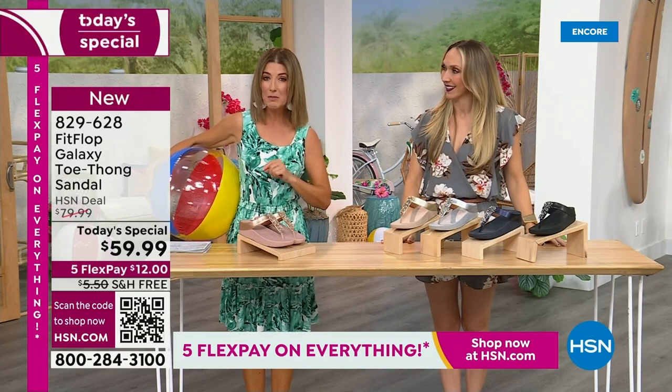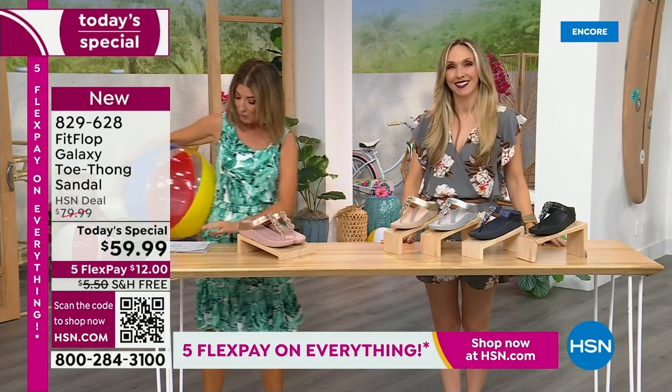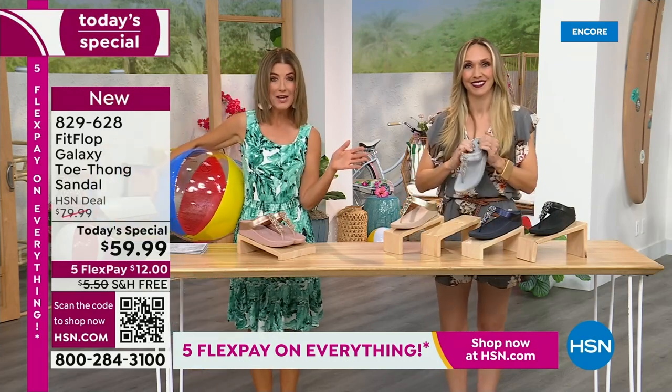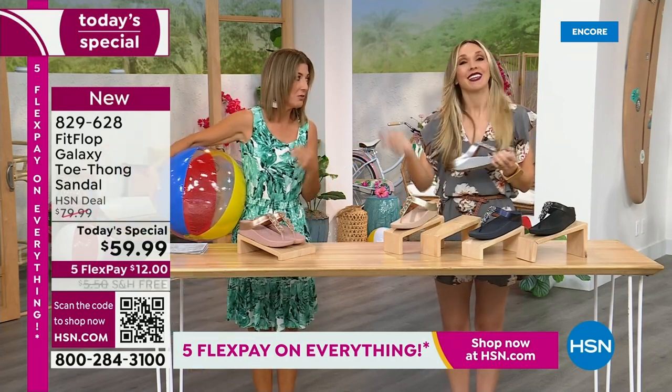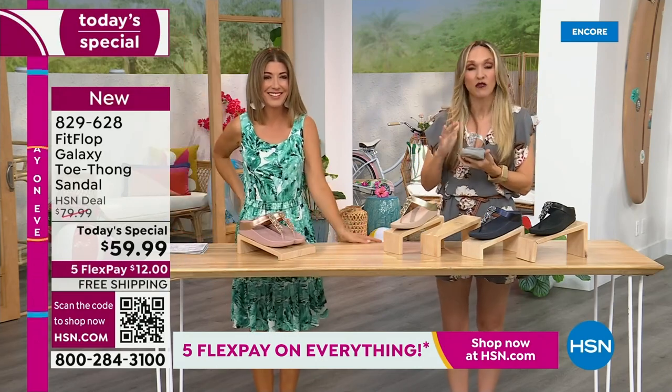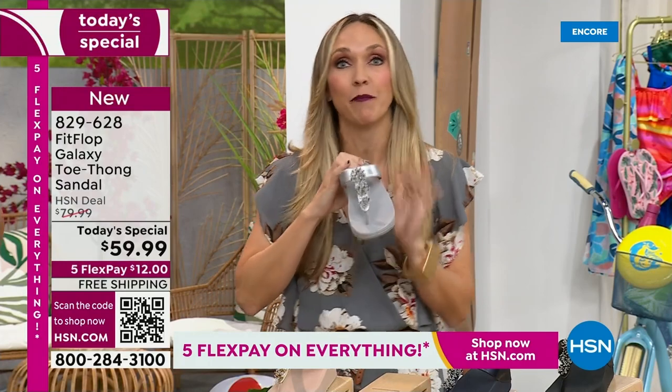This is our final Fit Flop Today Special of the entire year. We have whole sizes 5 through 11. You always shop whole sizes with Fit Flop. If they're in between sizes, they size down — very easy. We have a wider-than-average toe box, so you're going to have plenty of room.